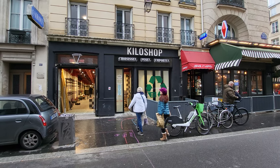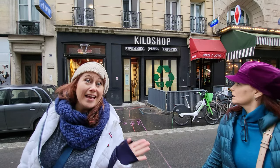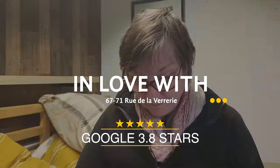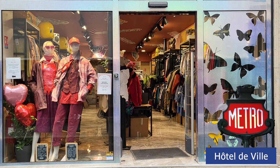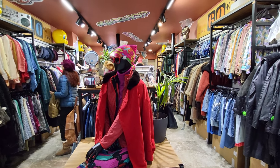Next, we were really looking forward to visiting the Kilo shop where items are priced by weight, but it was temporarily closed for renovation and we'll check it out another time. But luckily there are many Kilo-type thrift stores, like the In Love With shop right next door. Elisa is a big butterfly fan, so the window design was a good omen. This store is well organized and felt more like a boutique, and their staff is super friendly and helpful.